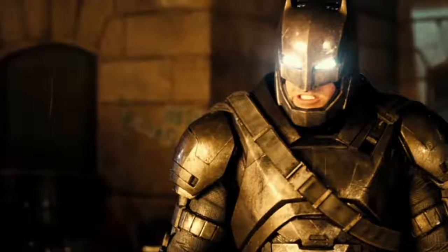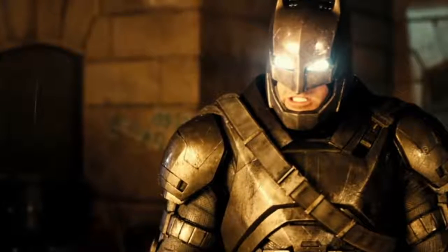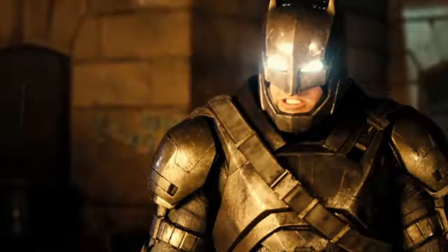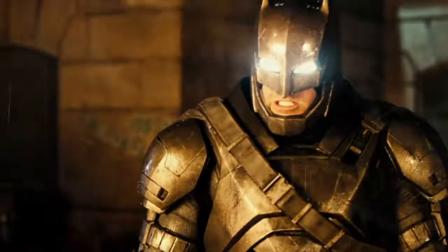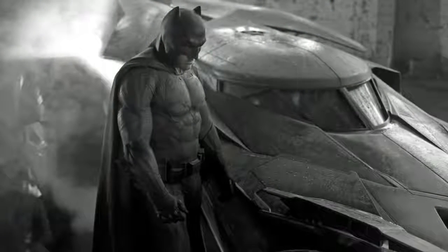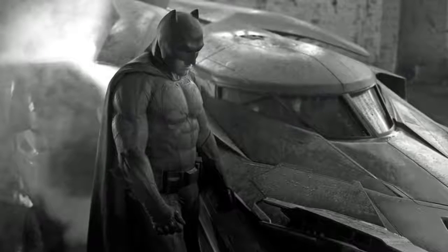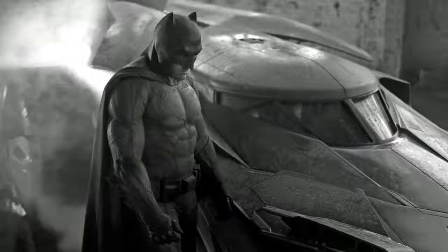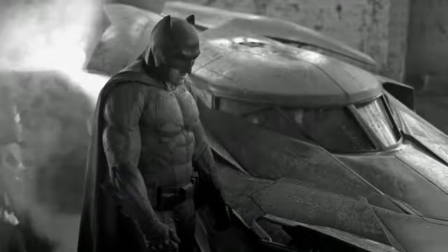Say what you will about Batman v Superman — I did like it, but I've only seen the extended version. However you feel about the movie, this is just a cool version of the Batsuit. Even the most hardened detractors typically reserve the fact that at the very least Batman was cool as hell and the best part of Batman v Superman. When you consider the look and feel of the Batsuit, I can understand why — it really helped sell the audience on Batman. Yes, he was quite a bit different, but the suit helped sell me on this new version of the character.